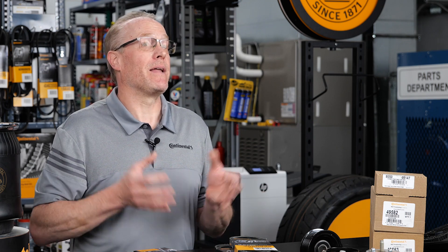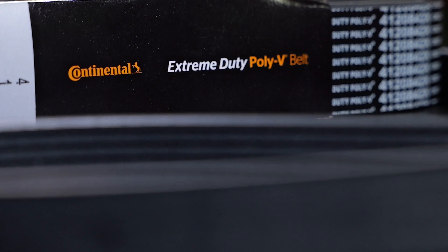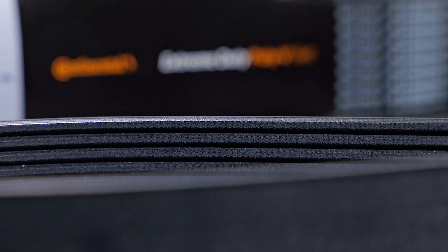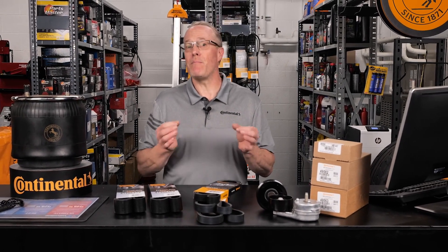The Extreme Duty Multi-V belt exceeds SAE standards and comes with a 100,000-mile guarantee. With advanced EPDM polymers throughout, high abrasion-resistant fabric on the outer surface, thicker rib construction, and a low-elongation polyester cord, the Extreme Duty Multi-V belt has proven its durability in many OE truck and military applications.